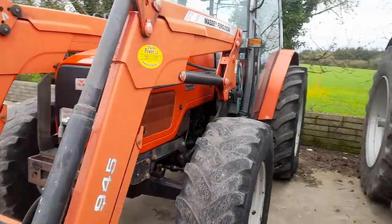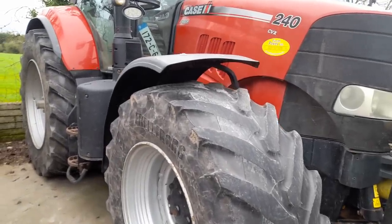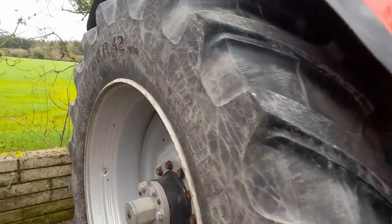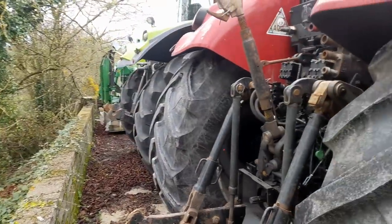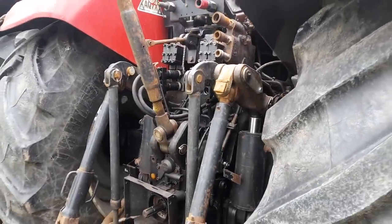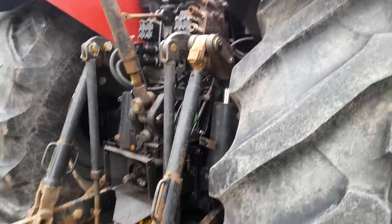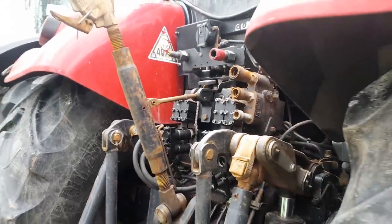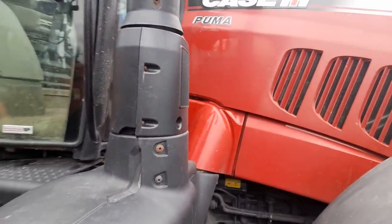Next to that we have a 172 Case Puma with front linkage. Good tires on that — the front tires are maybe about 30%, the back tires are about 75-80%. Nice clean tractor again. You can see the big heavy-duty back end in it. She's a very, very clean tractor. Going by looking at her, I'd say she's done a lot of tillage work — or maybe not, she could have been on a baler, who knows.